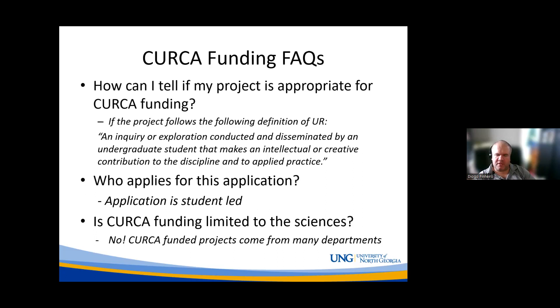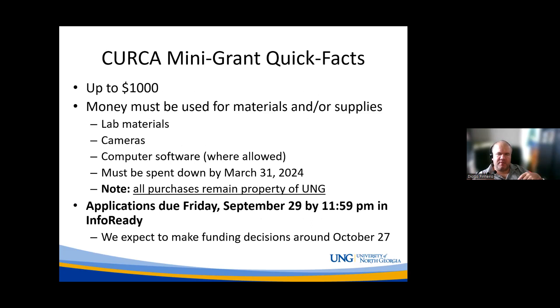For the mini grants specifically, we're going to talk about a student-led process. The students are going to be applying themselves, but they can come from any background — it doesn't have to be biology or psychology; it can be any background at all. Now let's talk about the details of the mini grant.